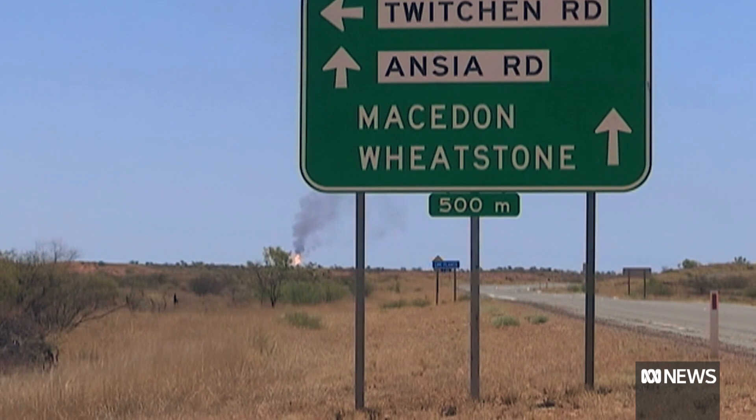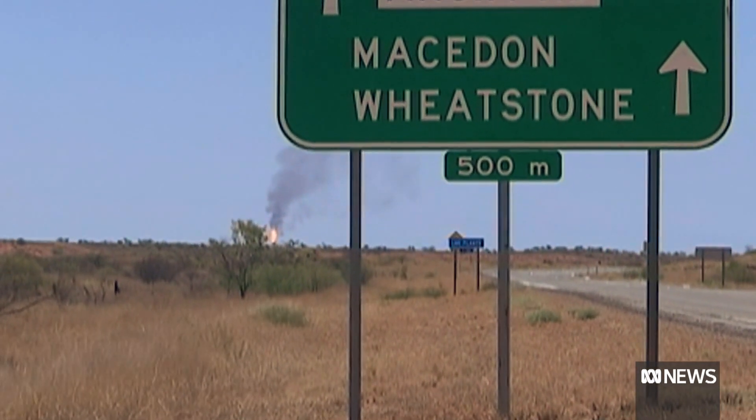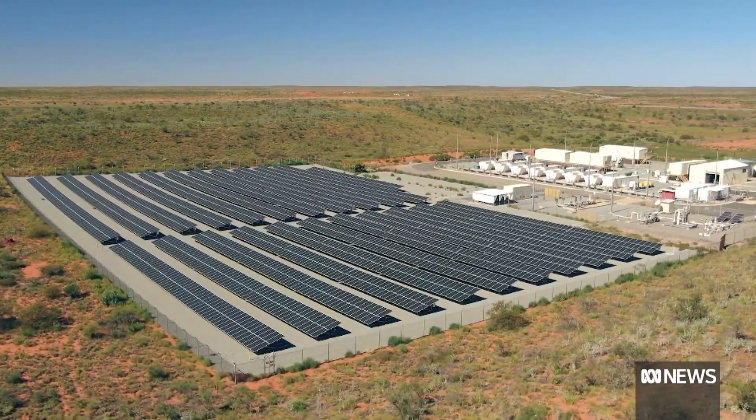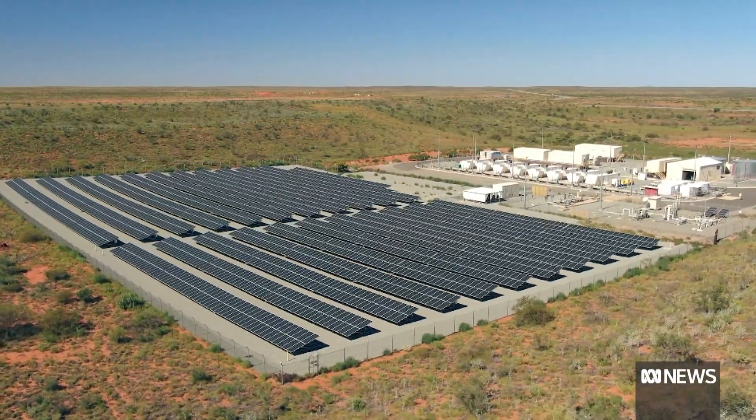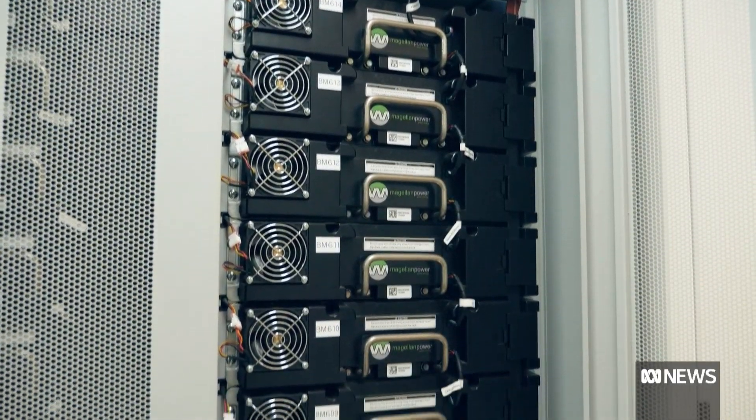To date, Onslow's power has relied on a gas-fired plant when the sun isn't shining or demand outstrips supply. Now, regional power provider Horizon is running a trial to optimise the way solar is used in the grid, backed by large-scale batteries.